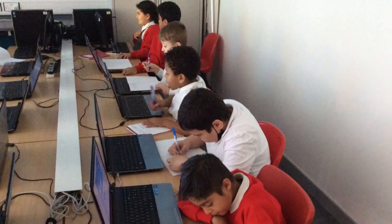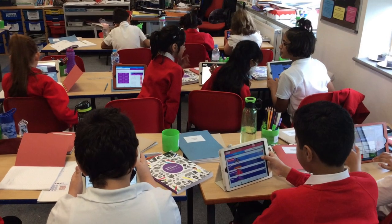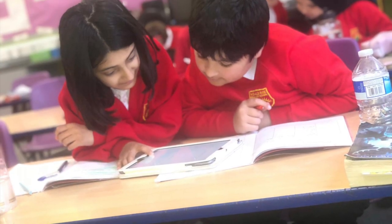We have a specialist computer suite. We take weekly lessons to create our own apps and games. We also have iPads that we use within the classroom.